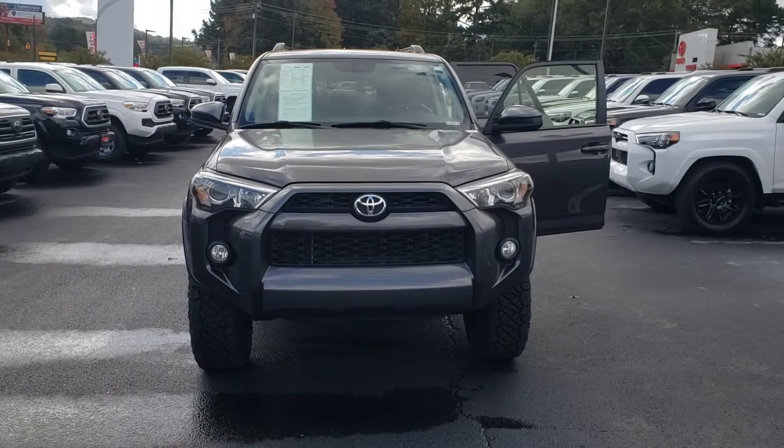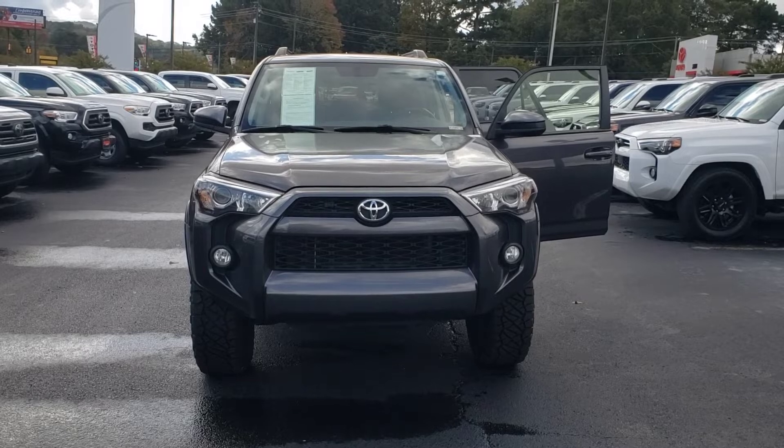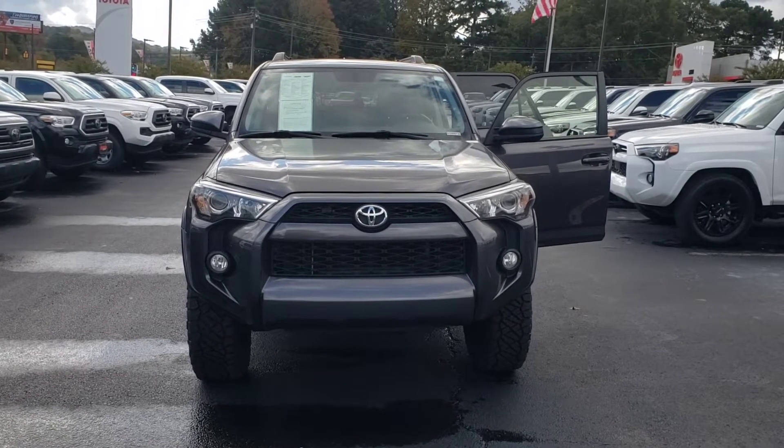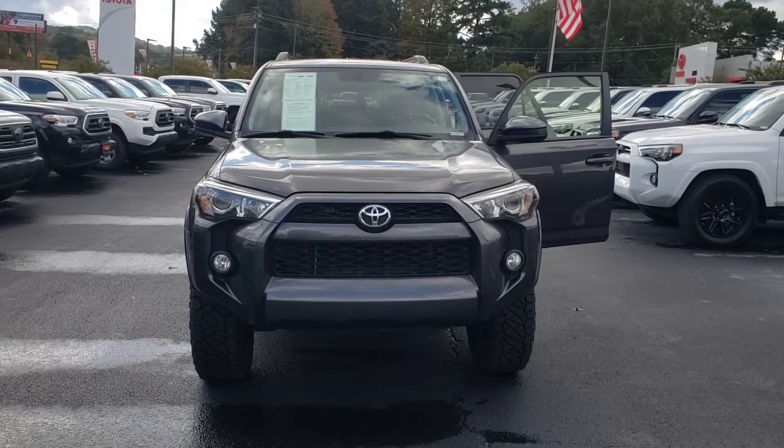Hey, Ariel. This is the 2019 Toyota 4Runner 4-Wheel Drive SR5 that's here at Sarah Toyota. It has the lift and the aggressive wheels.